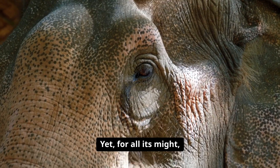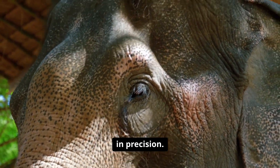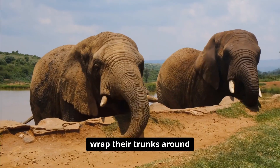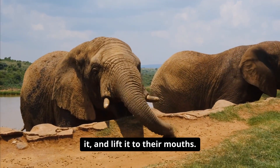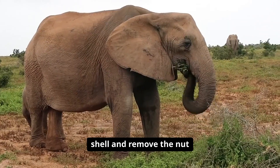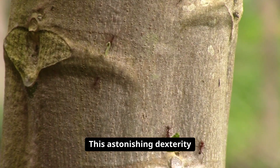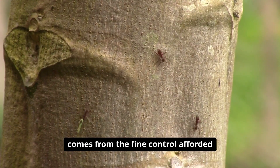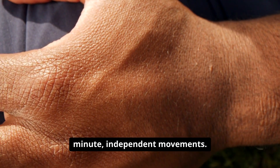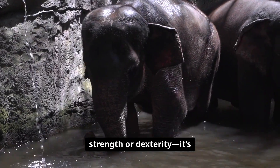Yet, for all its might, the trunk is also a master class in precision. Elephants can delicately pluck a single blade of grass, gently wrap their trunks around it, and lift it to their mouths. They can even crack open a peanut shell and remove the nut inside without breaking it. This astonishing dexterity comes from the fine control afforded by thousands of tiny muscle fibers, each capable of minute, independent movements.